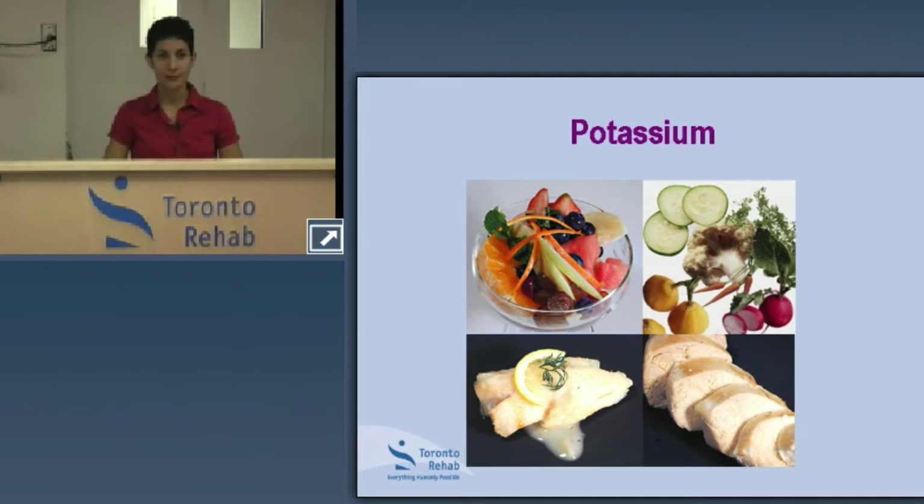If four to five servings of fruit and vegetables seems like a very high amount — and it is high — when we get into our discussion about serving sizes and proper portions, you'll see that portions are quite small. Although that number may seem high, it may also be realistic to achieve because the stated serving is small.